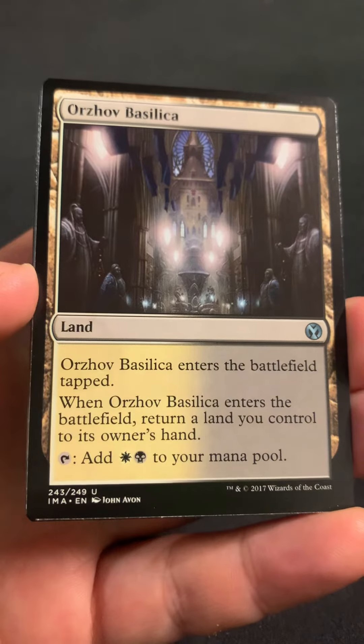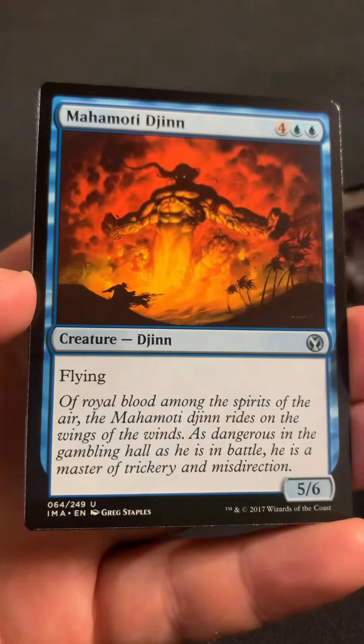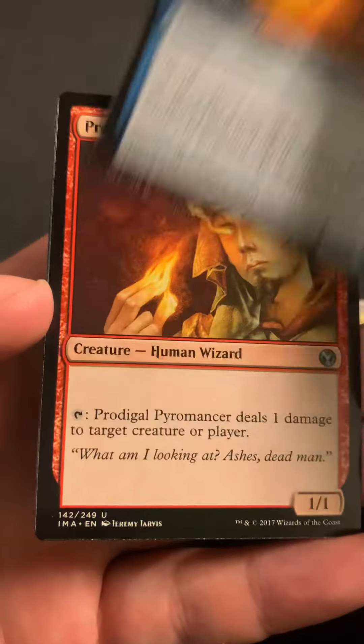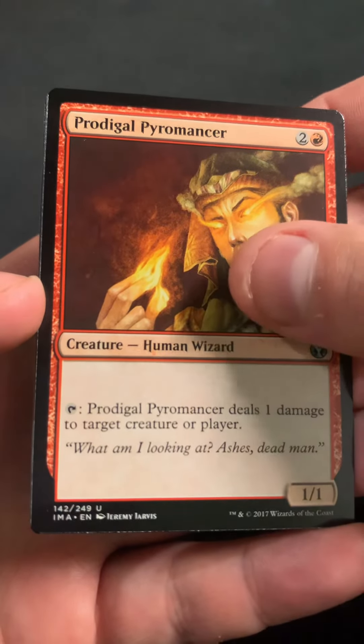First uncommon is Orders of Basilica. Got the Muhammadi Djinn, and the Projectile Pyromancer.